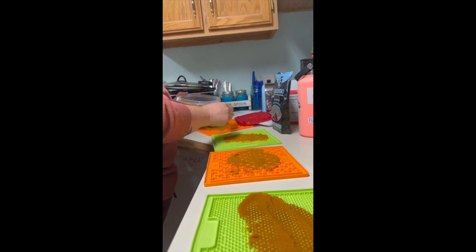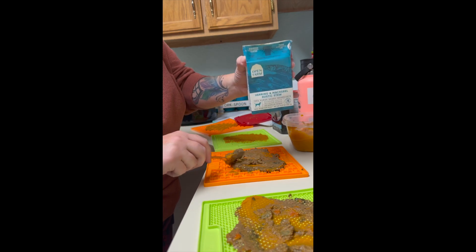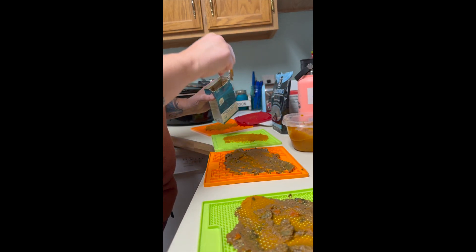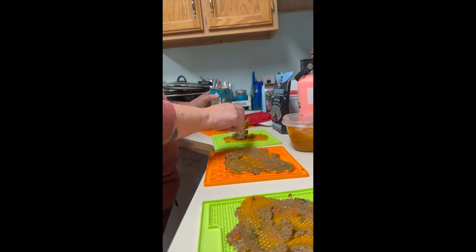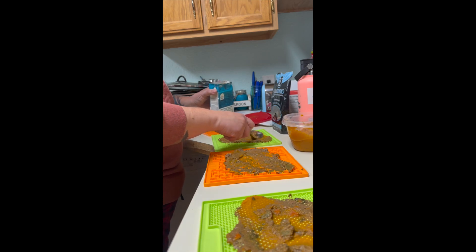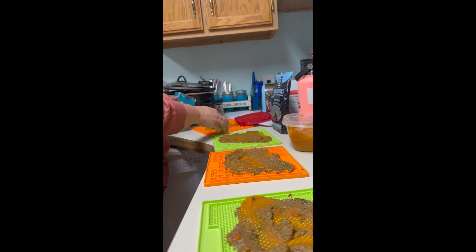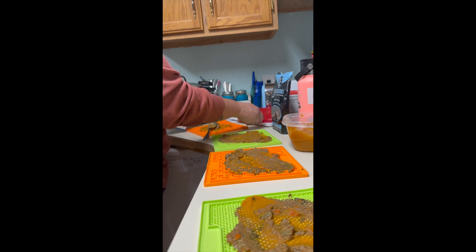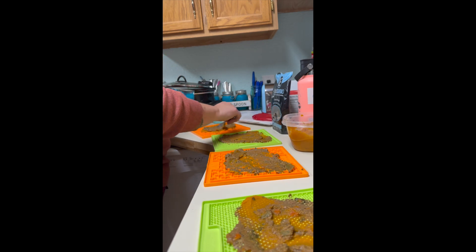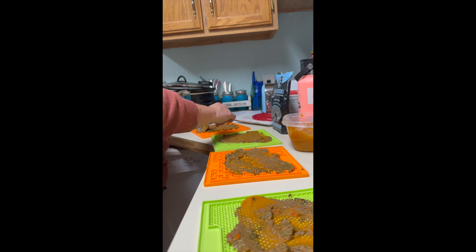It helps her feel full. This is the Open Farm herring and mackerel stew, so I'm just adding that. These are all licking mats — I'm using these because my dogs don't tend to be really rough on them.